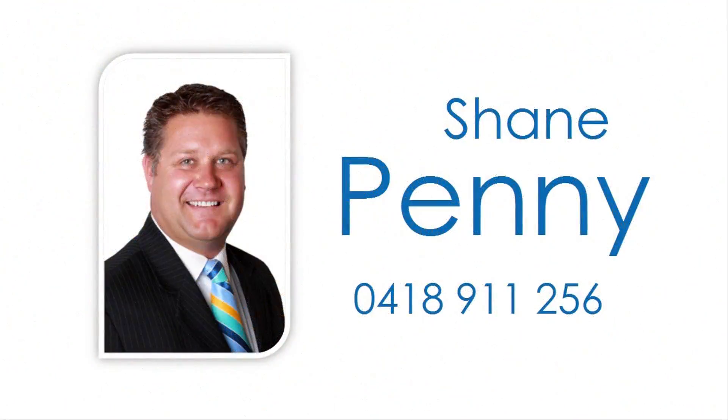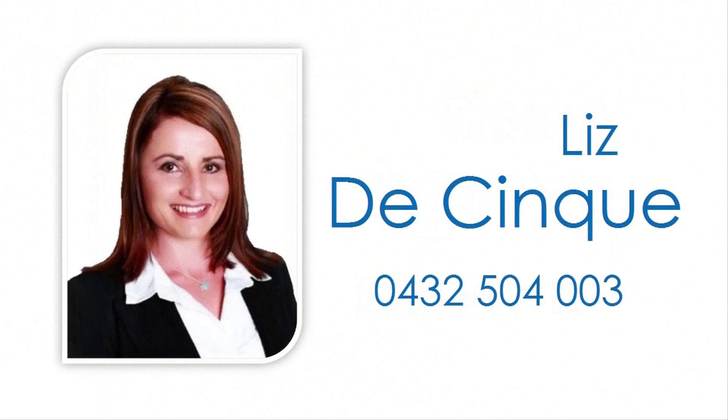For more information contact Shane Penny or Liz DeSinqui and invest in your future today.